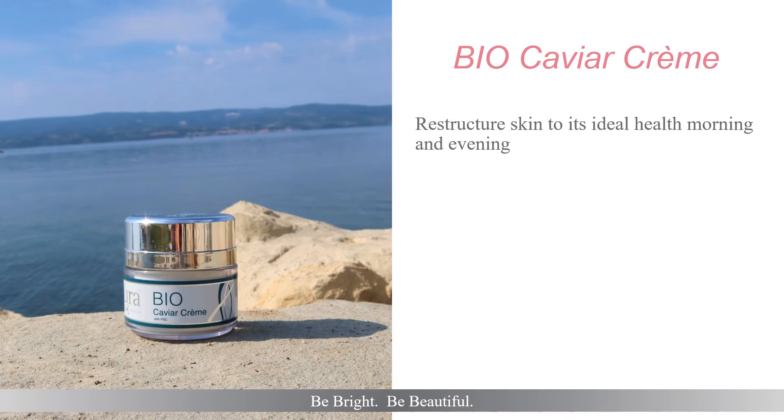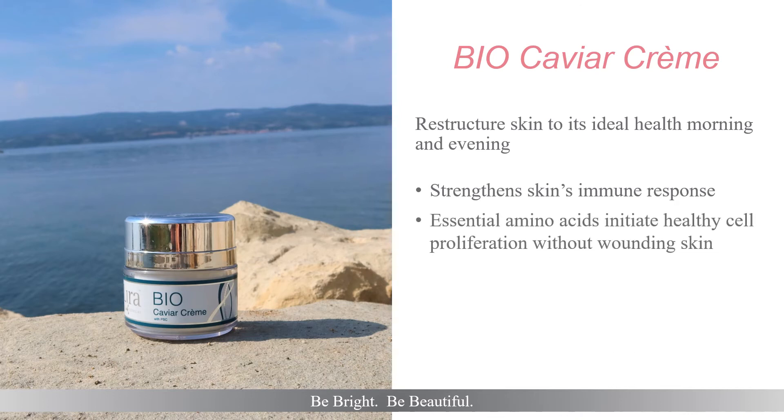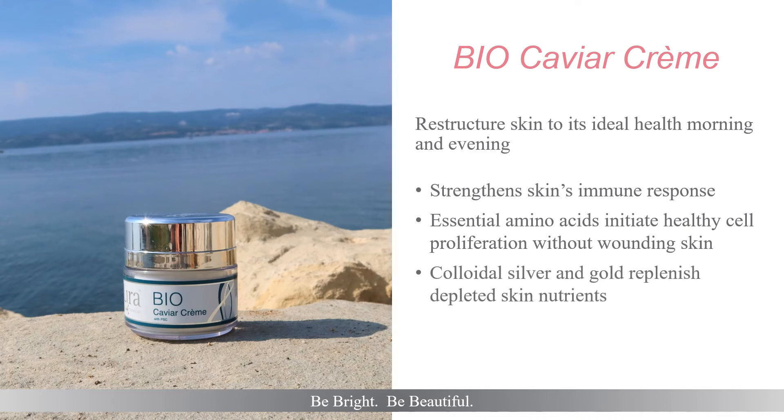Bio-Caviar Cream's ultra-nourishing and restorative benefits are perfect for compromised skin. Madonna Lily Plant stem cells, brightening botanicals, and Vitamin C strengthen skin's immune response, defending it against free radical invaders. Essential amino acids initiate healthy cell proliferation without wounding skin. Its skin-friendly shea butter hydration is combined with colloidal silver and gold, replenishing depleted skin nutrition. Bio-Caviar Cream can be used multiple times a day as needed for additional skin hydration, remembering to bring all hydrators down the neck and across the décolleté during application.